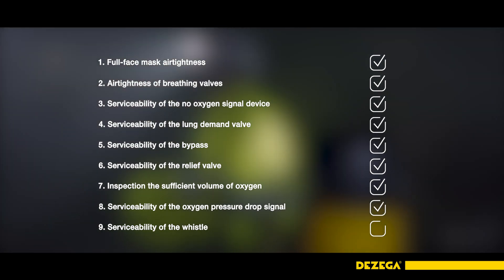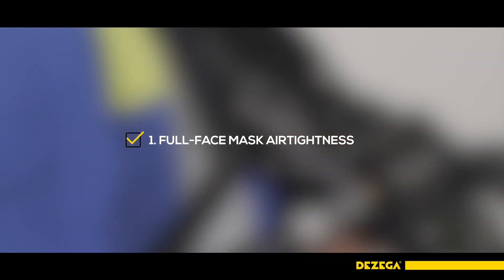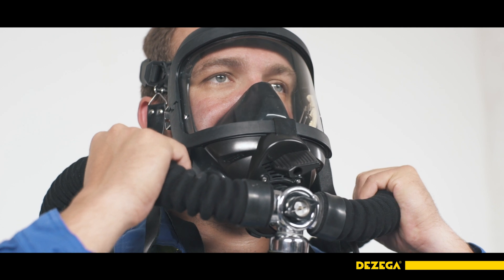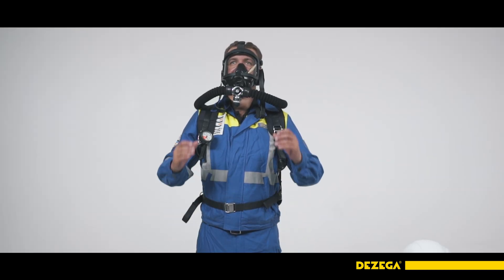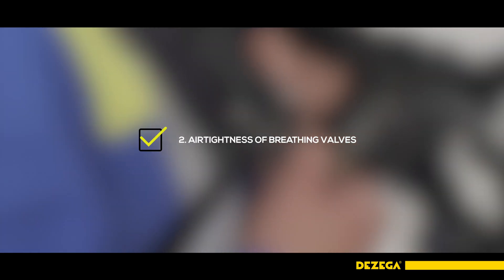Before opening the oxygen cylinder valve, check if the mask is tight and check the tightness of the breathing apparatus. To do this, squeeze the inhale and exhale hoses with your hands. When inhaling, a vacuum should appear and there should be no air leakage. When exhaling, excessive pressure should appear and air should not exit under the sealing welt.